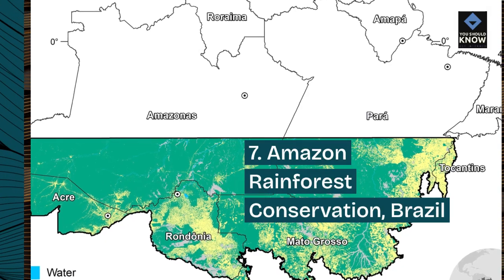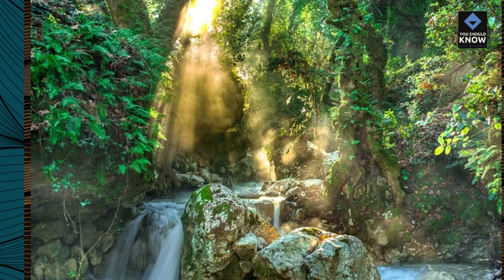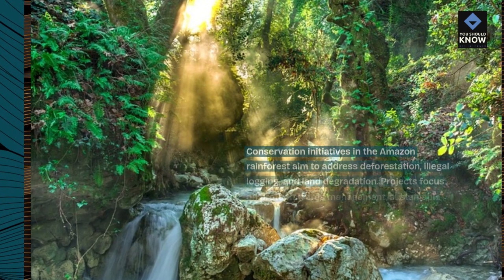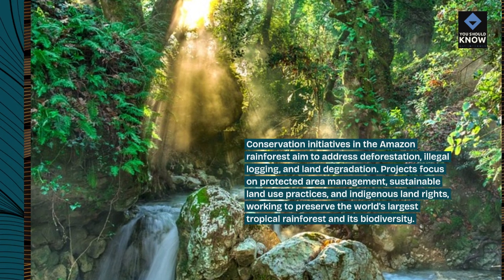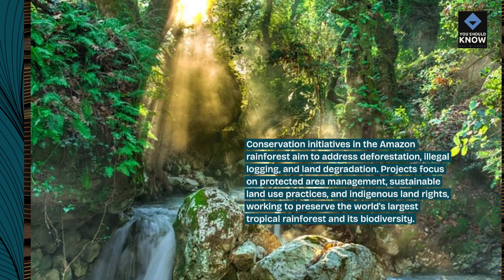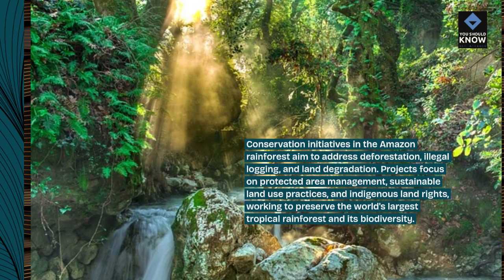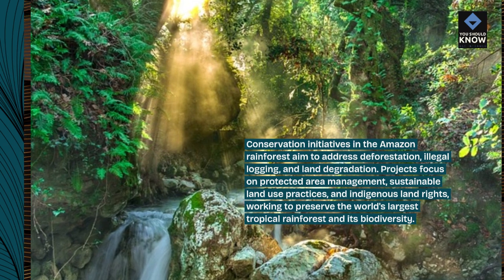Number 7: Amazon Rainforest Conservation, Brazil. Conservation initiatives in the Amazon rainforest aim to address deforestation, illegal logging, and land degradation. Projects focus on protected area management, sustainable land use practices, and indigenous land rights, working to preserve the world's largest tropical rainforest and its biodiversity.